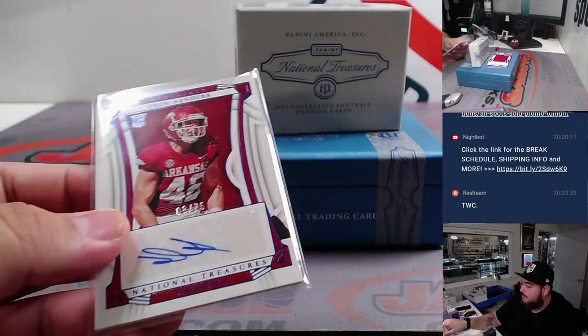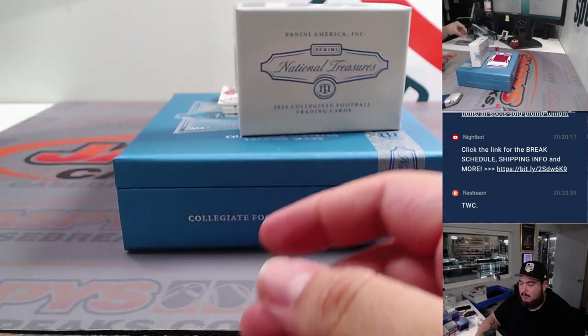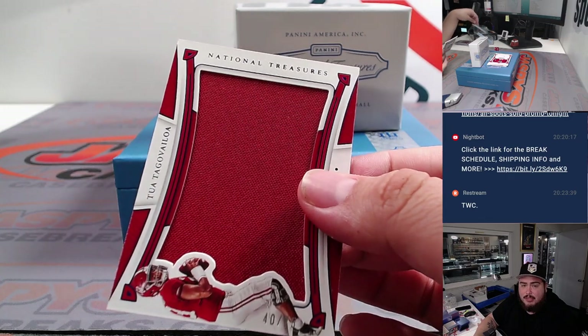Another one for spot eight going to Prime Time. And we have a big jumbo relic for Trayveon Williams, 40 out of 75 — spot zero, that's Prime Time.